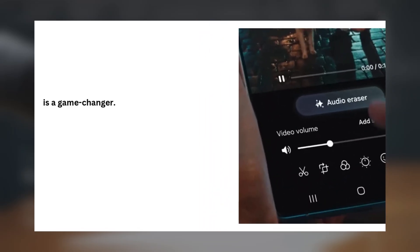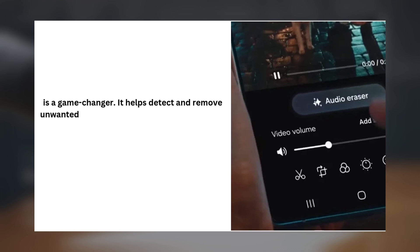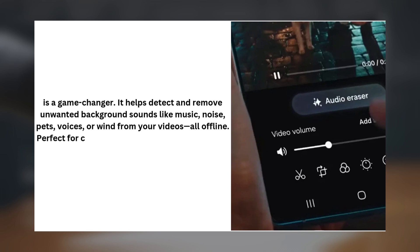Then there's Drawing Assist, which offers six preset drawing styles: illustration, ink and wash, pop art, sketch, watercolor, and 3D cartoon. You can even use an image from your gallery or a text description to create new artwork. And for all the creators out there, Audio Eraser is a game changer. It helps detect and remove unwanted background sounds like music, noise, pets, voices, or wind from your videos — all offline. Perfect for customizing the audio of your content on the go.